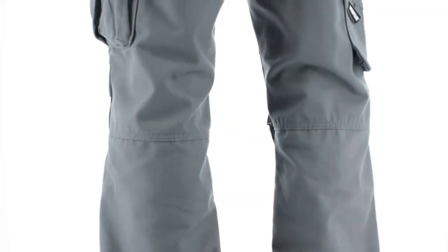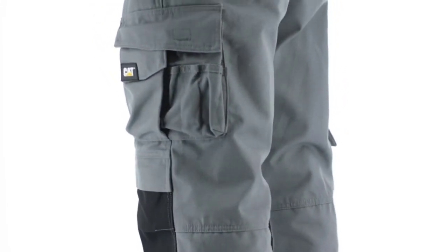The C172 has a proprietary C2X fabric. It's Cordura, so it's tough on the outside, but it's brushed for softness on the inside so it's comfortable to wear.